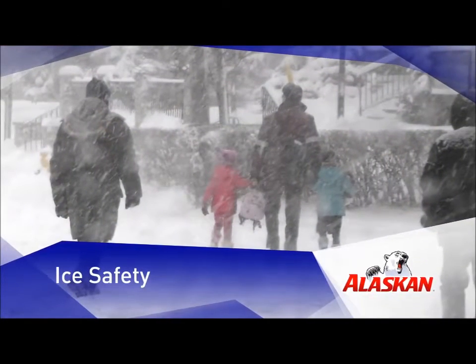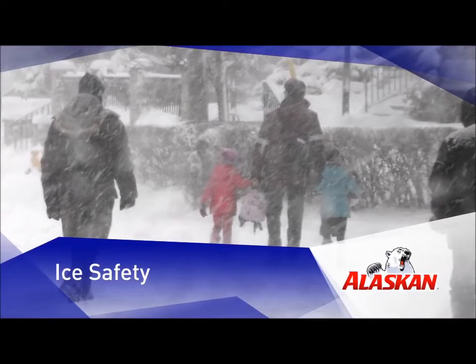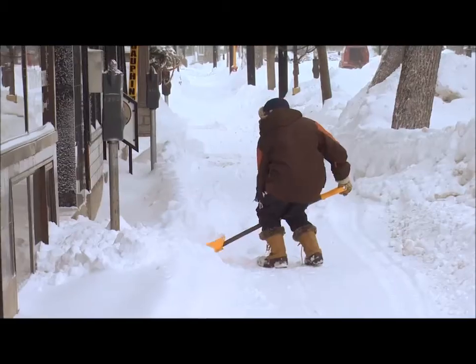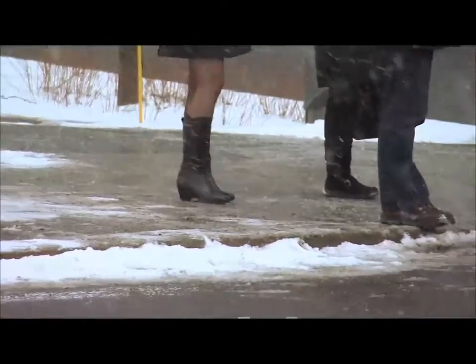Ice Safety Tips is brought to you by Alaskan Ice Melt. Take a bite out of winter. Winter storms are inevitable. Ice built up leaving your walkways, stairs, driveway and sidewalks slippery and dangerous.